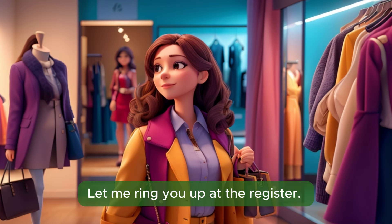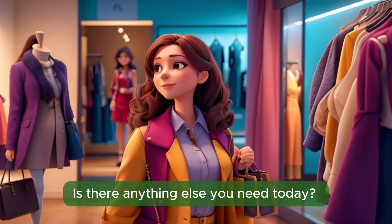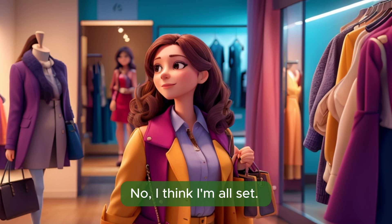Let me ring you up at the register. Is there anything else you need today? No, I think I'm all set. Thank you for your help.